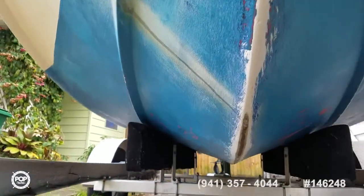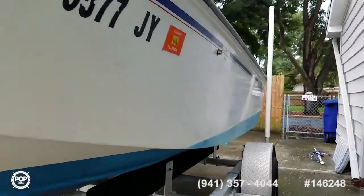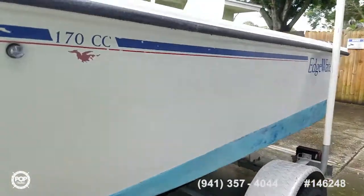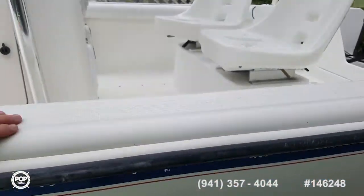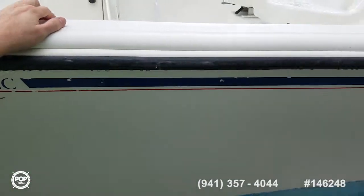The keel just has some worn-away sections — nothing through to the fiberglass. A couple of small spider cracks, which are normal for the age of the hull, just through the gel coat. All cosmetic.